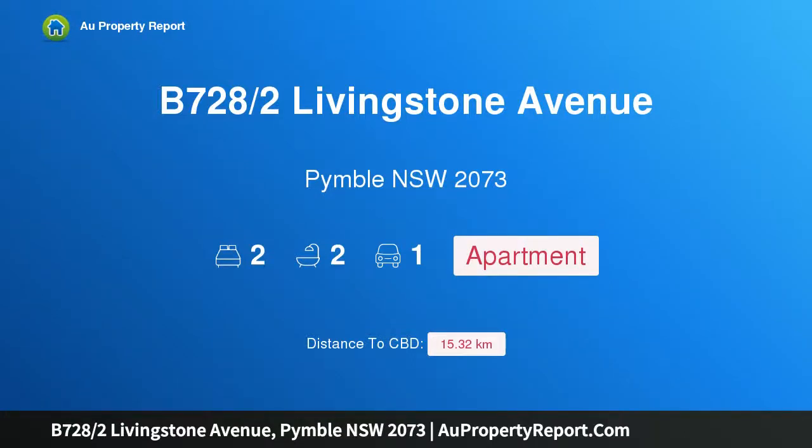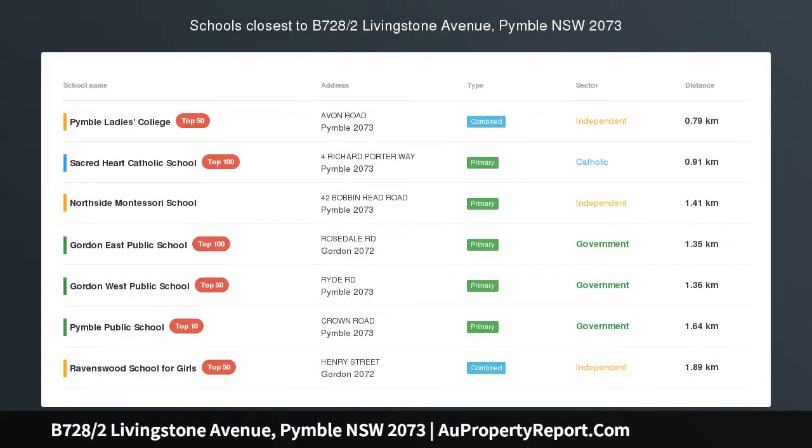Hi, I am glad to introduce Property B728, 2 Livingston Avenue, Gimble NSW 2073. Easy Care Luxury, Premier Setting.